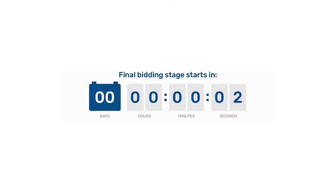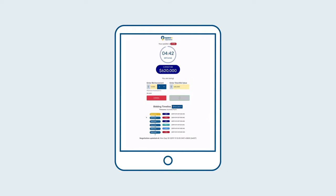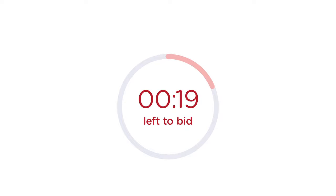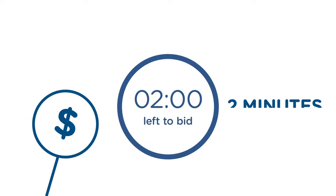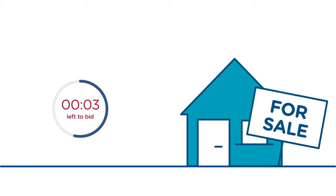The final bidding stage begins when the clock counts down to zero. To bid, press the Set Amount button and then Confirm Bid. Every time a new bid is made, the clock restarts to give other bidders 2 minutes to bid again. It's important to bid within the 2 minutes, so bid early and give yourself plenty of time.